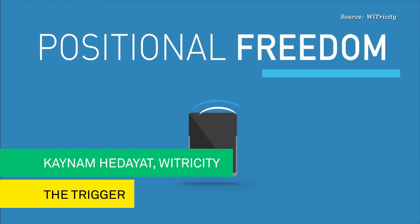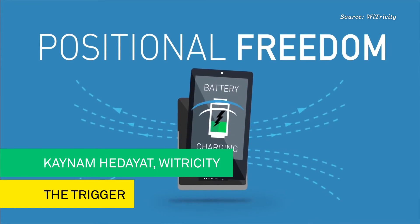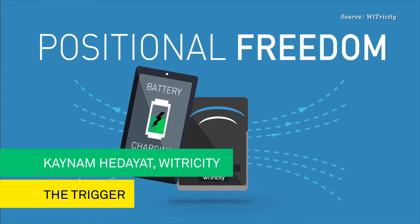In the near future, you're going to see phones hitting the market that have this technology integrated in them. Therefore, no app or no additional electronics will be required. Our technology scales from milliwatts to kilowatts.